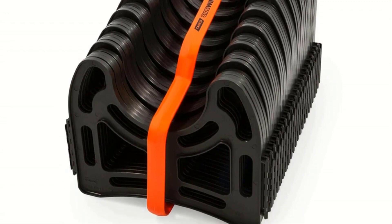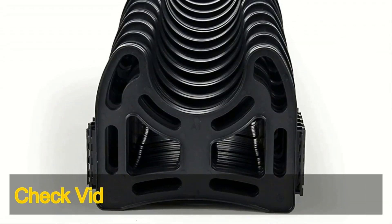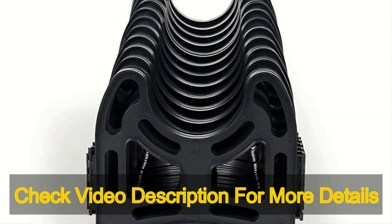Beware of inferior quality hoses that can malfunction and lead to disastrous leaks that no one wants to deal with. To keep everything running smoothly, finding the best RV sewer hose is critical.